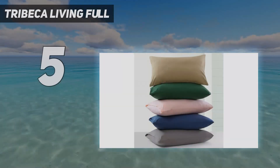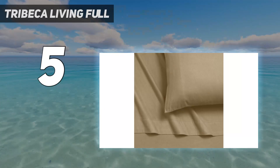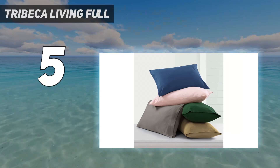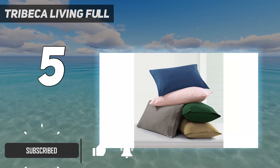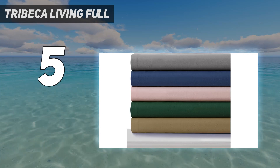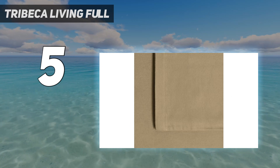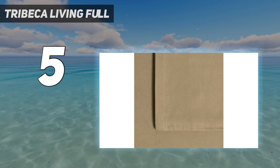Tribeca Living Full. If you prefer to shop organic, consider the LL Bean Organic Flannel Sheets. Made with 100% GOTS certified organic cotton, this sheet set is brushed on both sides and offers an exceptionally comfortable texture that'll make it difficult to get out of bed. Plus, it's available in 4 sleek colorways, which look especially high-end and stylish on the bed.